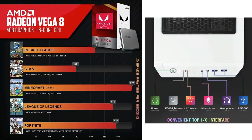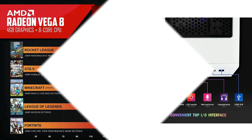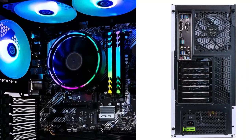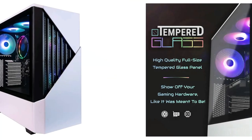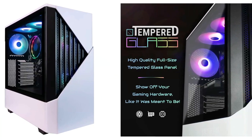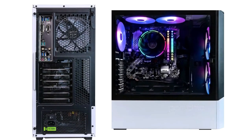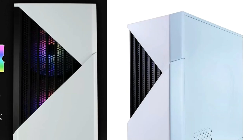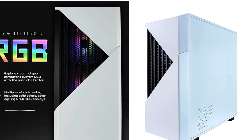This AMD gaming PC comes with the built-in Radeon Vega 8i GPU and is supported by high-speed 3200MHz RAM to maximize your hardware. Specs include: AMD Ryzen 7 5700G processor, Vega 8i GPU, 16GB of DDR4 RAM, 1TB M.2 NVMe SSD storage, and a 650W PSU.